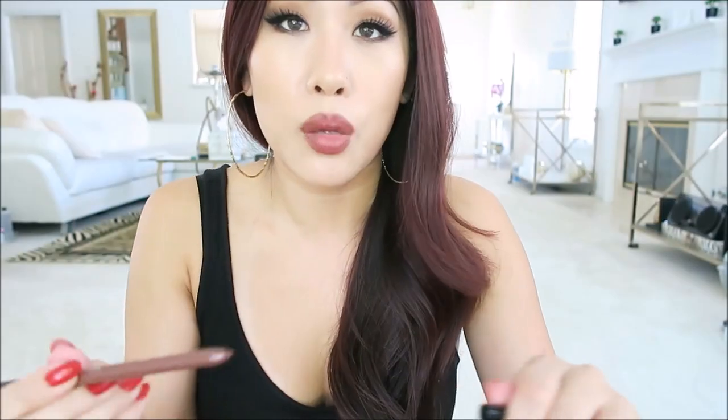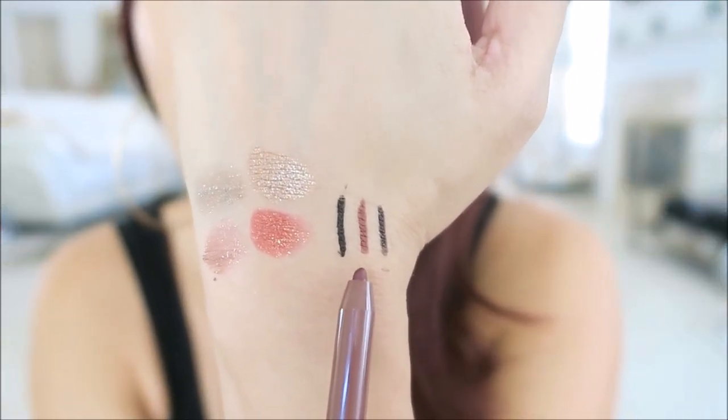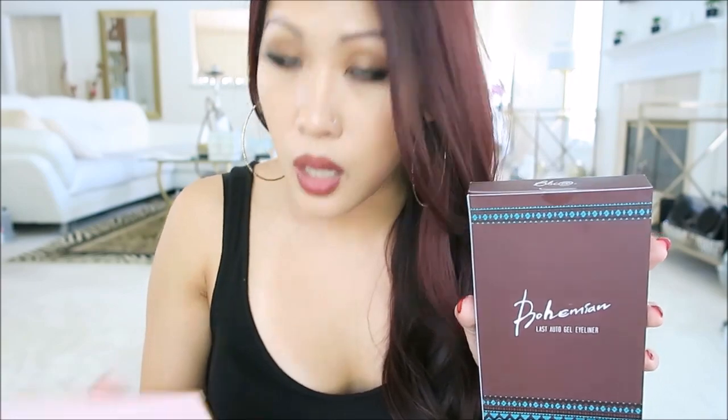This is the Last Auto Gel Liner in the shade Noir P. It has a sharpener on one end and it's a twist-up. This one is in the shade Burgundy, and I love these for the waterline — they look so beautiful. I tend to use reds and browns, so I don't have it on today, but these are so good. If you watch the vlogs, you know that I picked up the Bohemian set as well as the Lady Edition set, and I'm going to swatch these for you in a little bit.